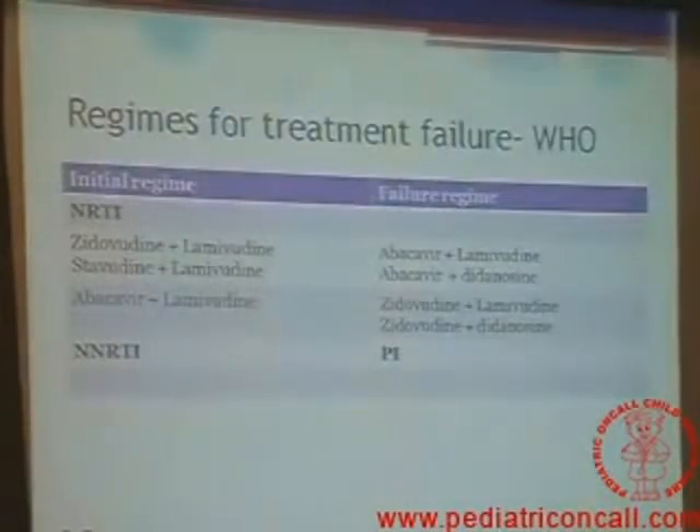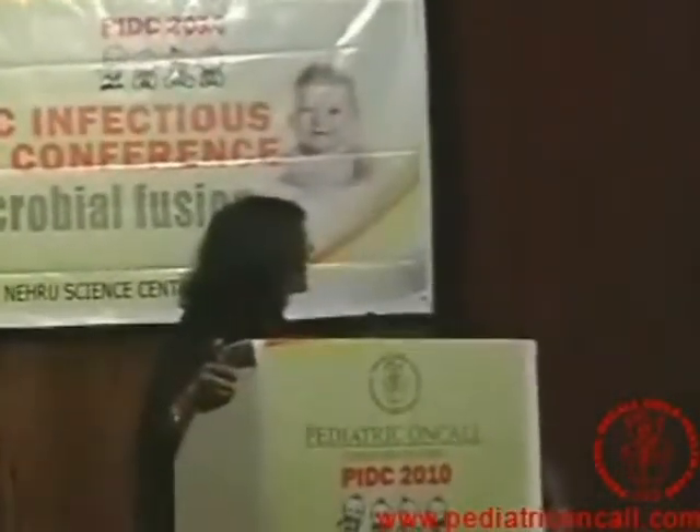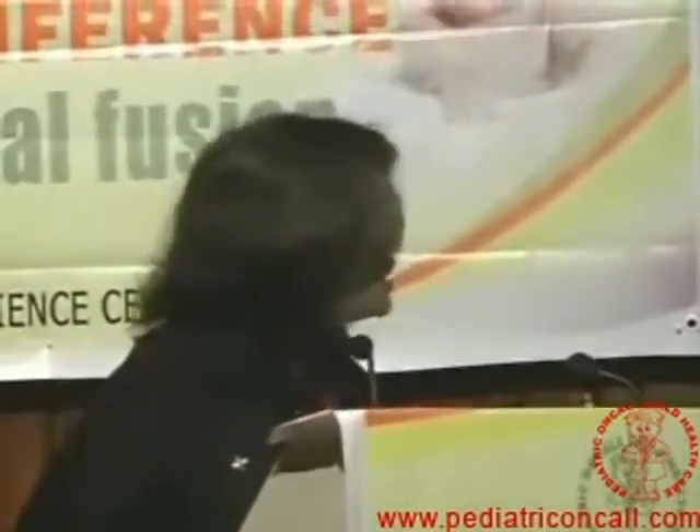What are the regimens for treatment failure? This is what WHO recommends: if you started Stavudine/Lamivudine, change to Abacavir/Lamivudine. If you started Zidovudine/Lamivudine, change again to Abacavir/Lamivudine. If you already started Abacavir as first line, then change to Zidovudine/Lamivudine or Zidovudine/Didanosine. Regarding the NNRTI, if you are on an NNRTI, change to a boosted PI. The PENTA guidelines are a little different.